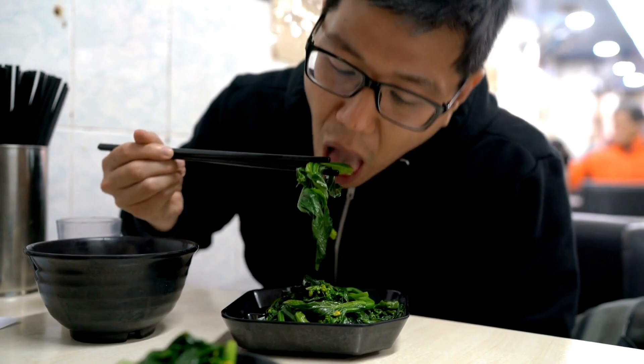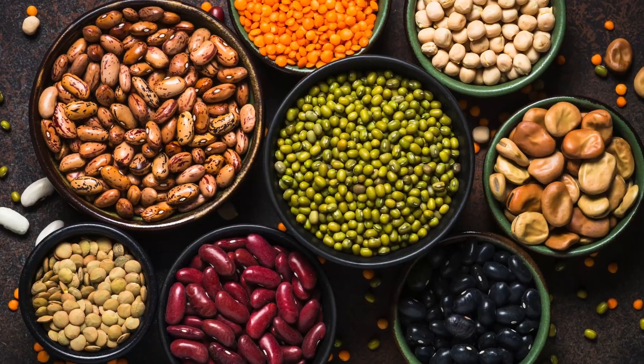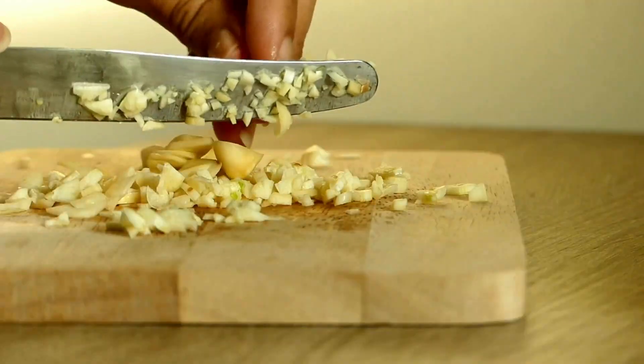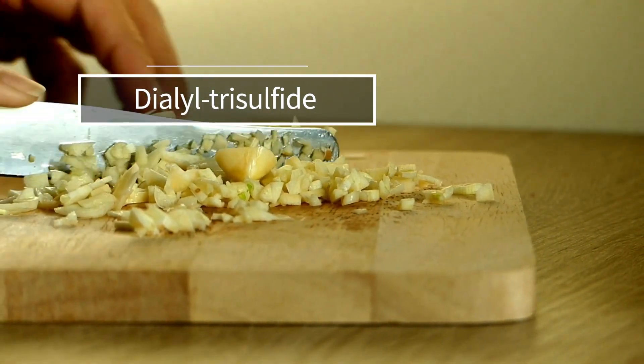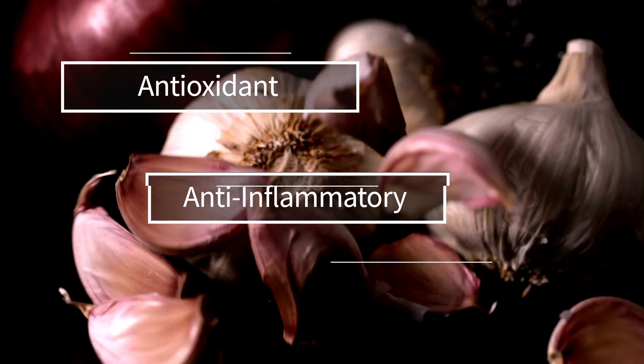Now that we know how hydrogen sulfide benefits our health, what can we do to boost our H2S levels naturally? The first tip is diet. Consuming foods rich in sulfur-containing amino acids can help increase H2S production in the body—either foods that act as H2S donors or foods that promote the body's own endogenous production. Garlic contains organosulfur compounds such as diallyl trisulfide, diallyl disulfide, and allicin, which all act as H2S donors. These compounds contribute to the health benefits of garlic, such as its antioxidant, anti-inflammatory, and vasodilator properties.